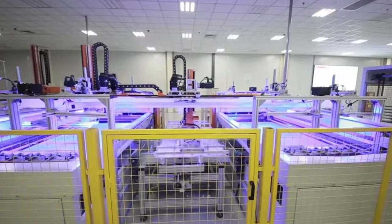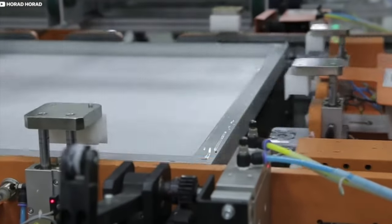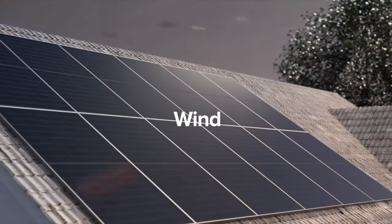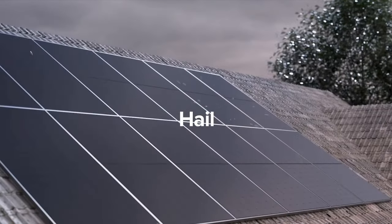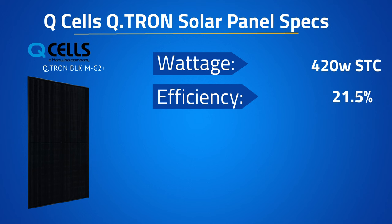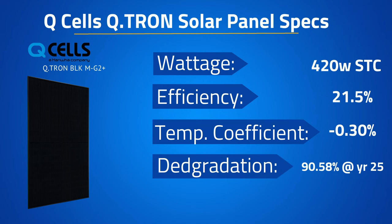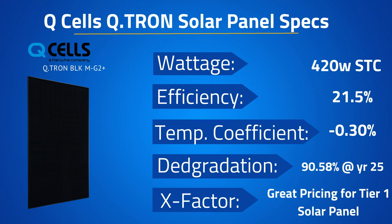Another benefit of the Qcell Qtron is that they've substantially improved the frame and increased the snow load rating from 5400 Pascal to now 8100 Pascal, making it a great option for places like the Northeast that get snowy conditions throughout the winter. As far as the ratings are concerned, the Qtron G2 420 watt version has an efficiency of 21.5%, a temperature coefficient of negative 0.30%, and guaranteed power of 90.58% at year 25. The X factor for this panel will be, just like the G10, great pricing for performance — thanks to Qcell achieving economies of scale and receiving domestic solar tax credits, the pricing is very competitive compared to other Tier 1 panels.